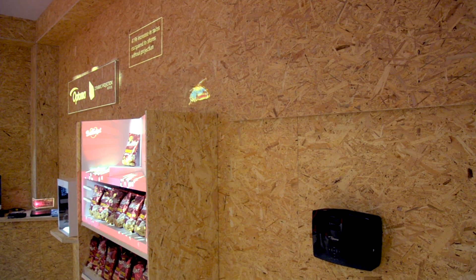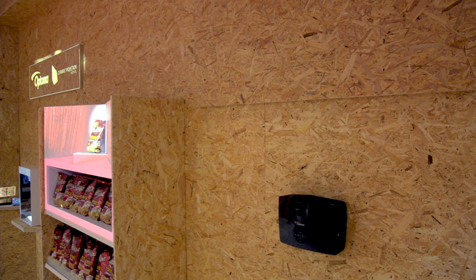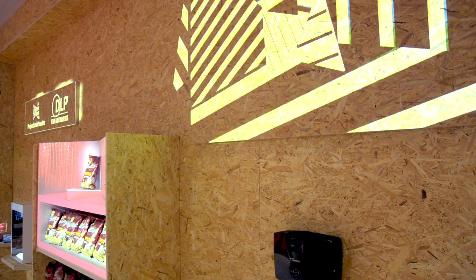It can also be used as a normal projector, but it can also take projection to the next level — we can do any surface in any room and cut down the number of projectors we need to use.